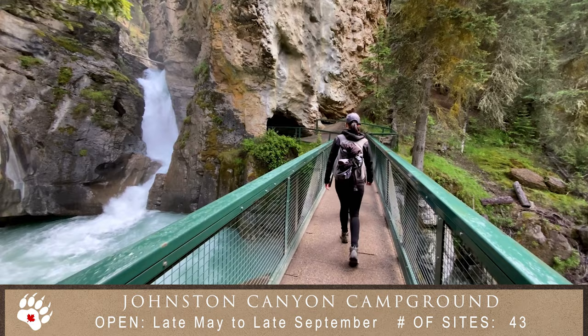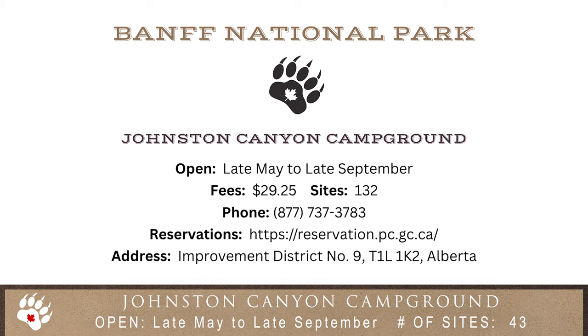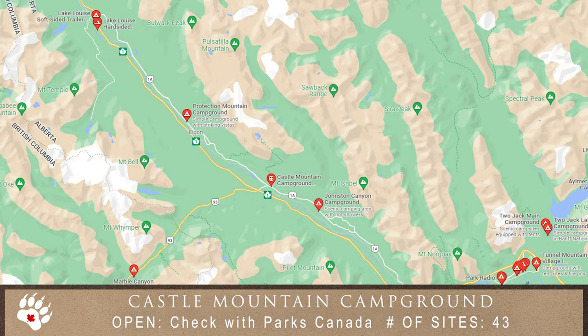Heading north from Banff, we come to Johnston Canyon Campground. Once again, rustic with few services is the theme with this campground too.